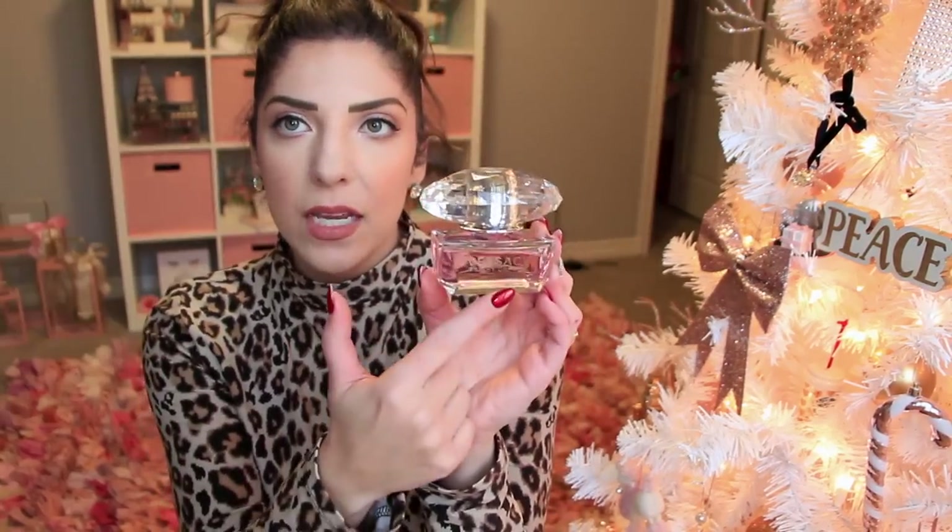Mamma V also got me the Versace Bright Crystal — but this is the original Bright Crystal in the Eau de Toilette, and it's the 1.7 fluid ounce. Chris actually really loves this one also, and I like when he thinks I smell good — he's my husband so I want his opinion too. The bottle has the light pink fluid and a crystal clear lid. It smells very similar to the Bright Crystal Absolute, but the Absolute is a little sweeter and this is a little more floral, so this one will be perfect in the spring and summer.